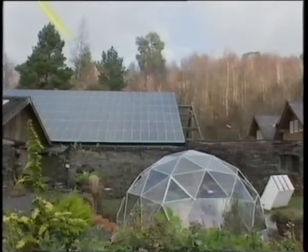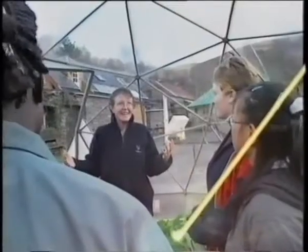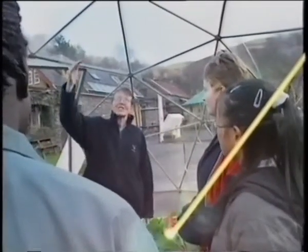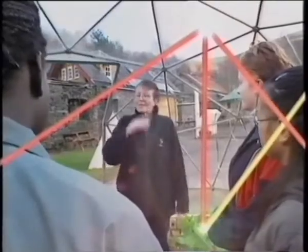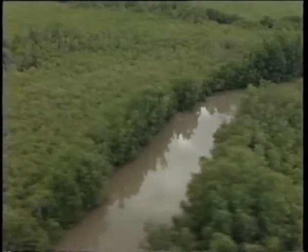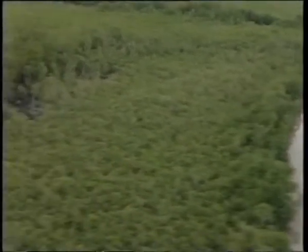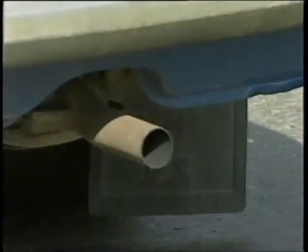The sun sends short-wave radiation through the earth's atmosphere and through the greenhouse glass. Some of the radiation is absorbed by the earth and by plants, while the rest is bounced back in the form of long-wave radiation. But long-wave radiation can't pass easily through glass, so the heat is trapped inside. The same effect is happening on our planet, with carbon dioxide acting like the greenhouse glass — the sun's energy is absorbed, long-wave radiation is given off, and the heat is trapped in the atmosphere.